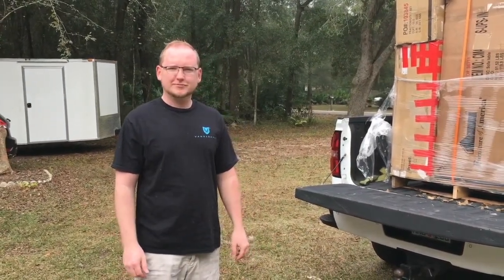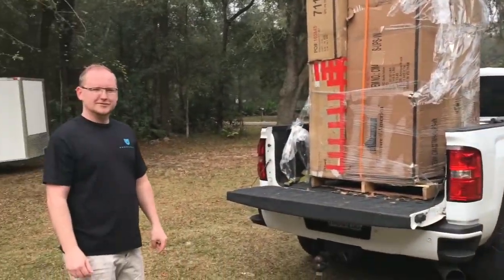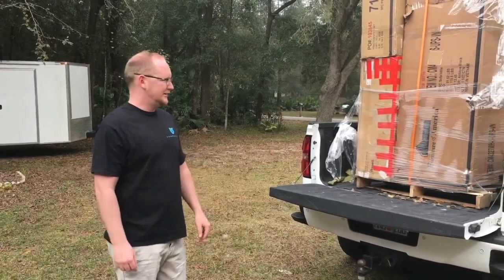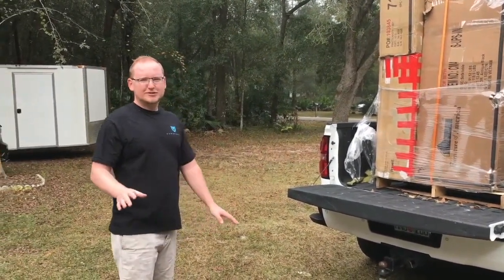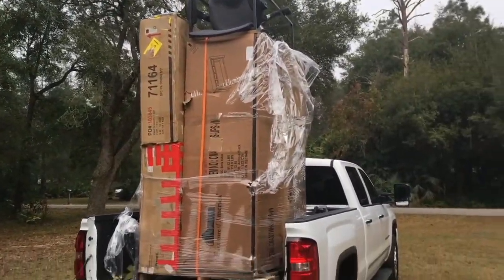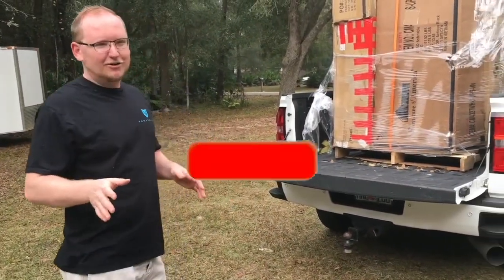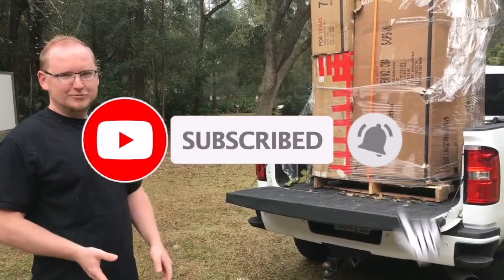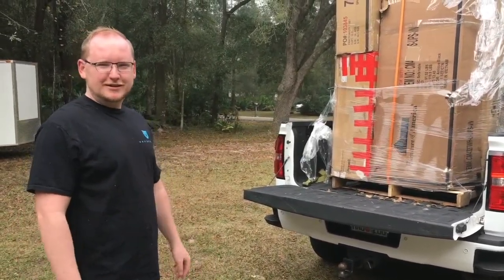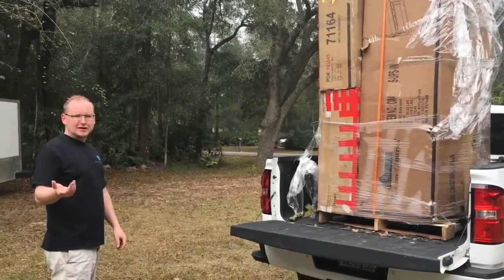Hey guys, we're here with a special edition of Junkin and Janine with a Junkin' Jesse. So yesterday we went to a pallet sale — it wasn't an auction, but it was a sale. It was our first pallet sale we've ever gone to, and it was pretty interesting. We were contemplating on even getting anything at all, because we weren't sure what was going on. But we decided you don't learn unless you get something. So we bought this pallet — it was $325 plus tax, so it came out like $350.